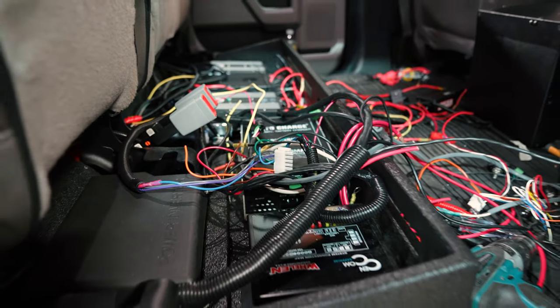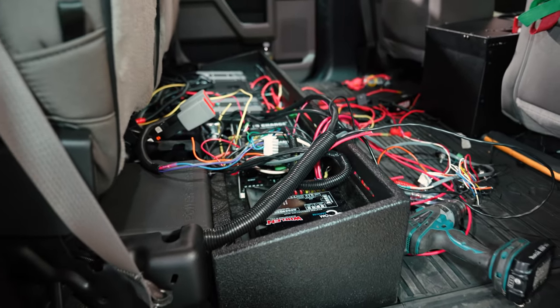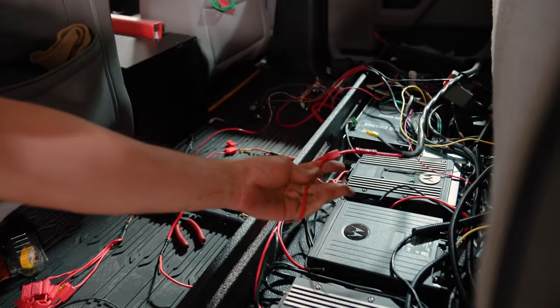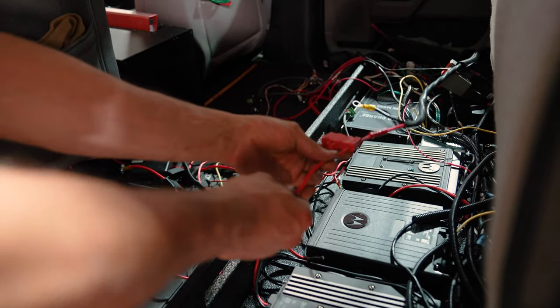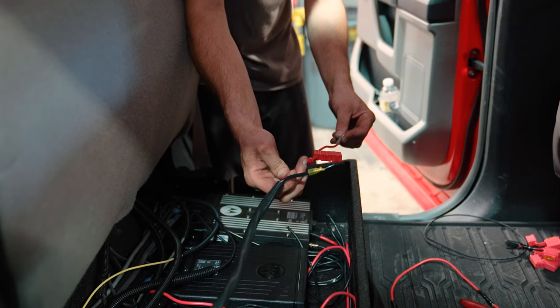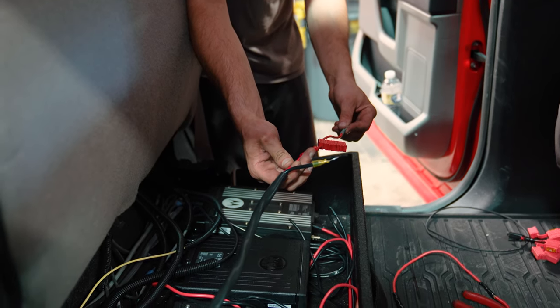Basically, fixing up all this wiring in this F-150. As you can see here, there's a bunch of unnecessary connections. We're going from a heavier gauge to a lighter gauge. We're gonna work on cleaning it up and making it look a lot better.